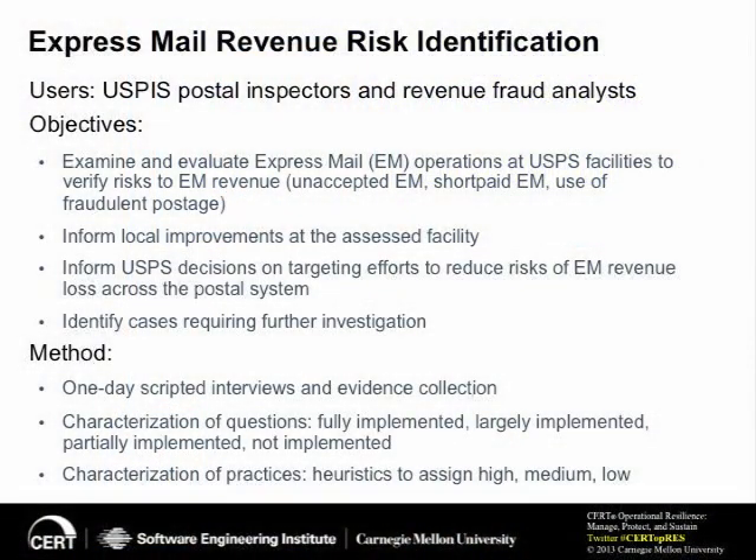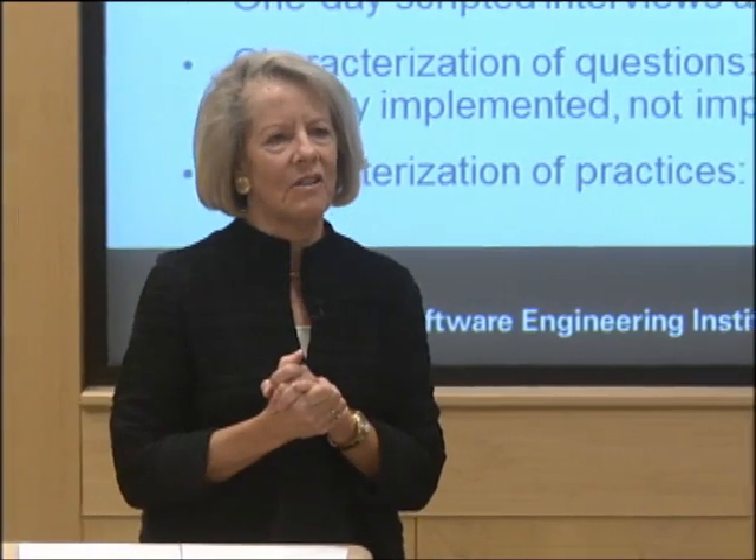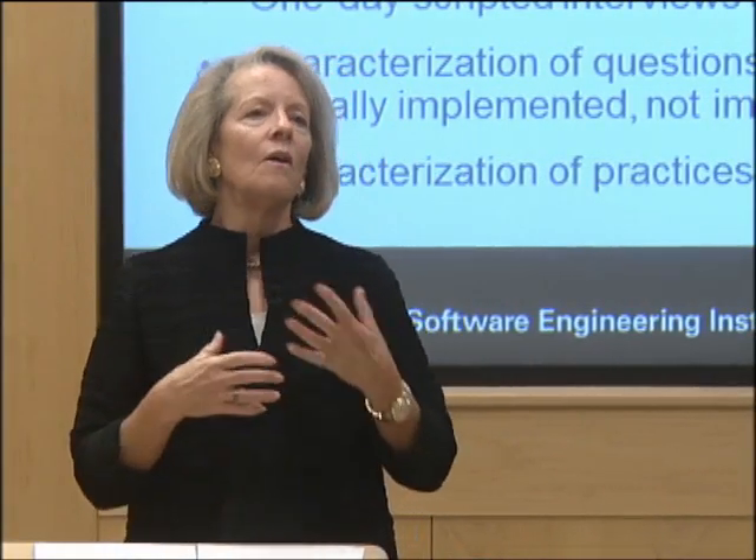So that was one deep-dive application — actually developing mail-specific process areas. But then you say, okay, I have these mail-specific PAs, new goals, new practices — so what? What do I do with them? I took the time to do this development. How am I actually going to apply these? I'll give you one example of something we've recently completed, and actually some of it is still ongoing.